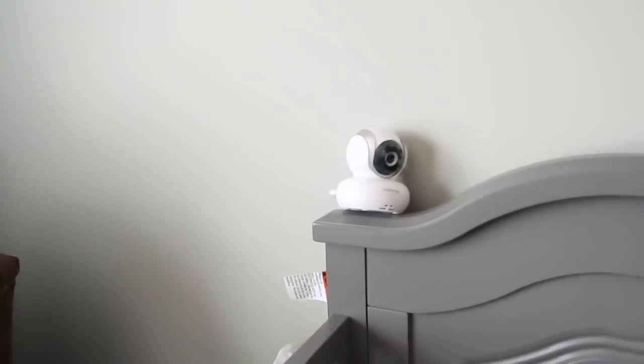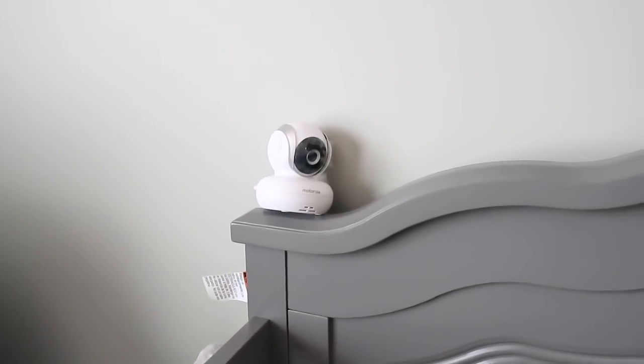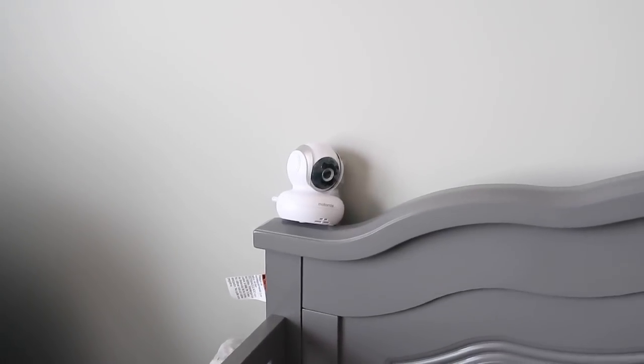We have a little camera — some Motorola camera. It's the one that circles all around the room, which is pretty good.